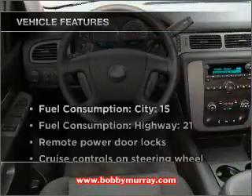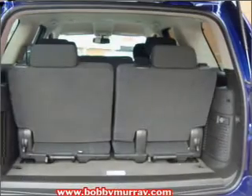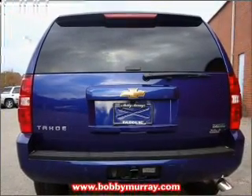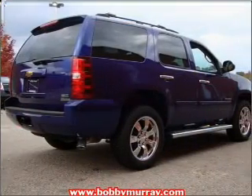With these notable features, you won't want to miss out on the opportunity to own this amazing vehicle: air conditioning, power door locks, power windows, power steering, cruise control, power mirrors, an alarm system, an AM FM stereo with a CD player, and an adjustable tilt steering wheel.